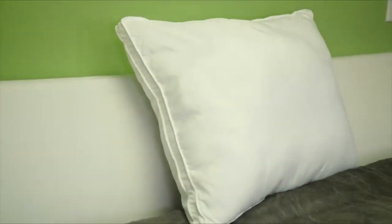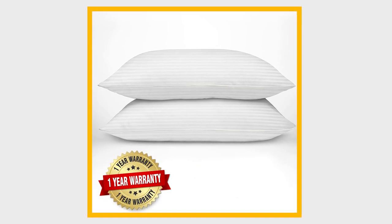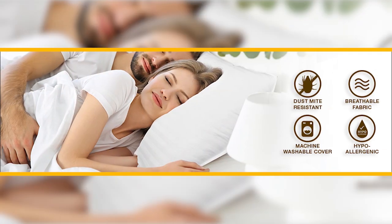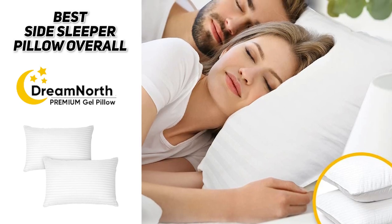One great feature to save you money: the Dream North Premium Gel Pillow comes in a two-pack, so you're guaranteed to get a second pillow for the price of one. It also comes with a fantastic one-year warranty, so even if you're uncertain about this purchase, you can give it a try knowing you're protected. If you sleep on your side and are looking for a great supportive option, our best overall pick is the Dream North Premium Gel Pillow.